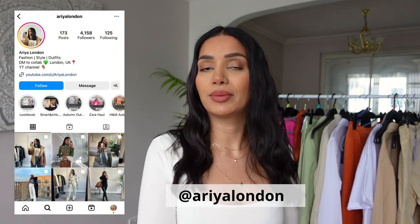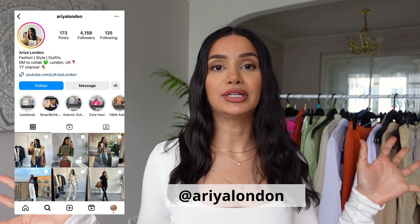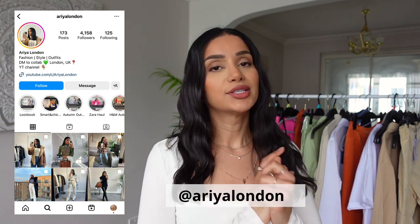I'll do the unboxing a little later, but let's begin with the Primark haul. Before I start, I just want to let you know I'll be flying up to Dubai very soon, so the next video on this channel will be my Dubai vlog. If you haven't subscribed already, make sure you do so you don't miss that video, and follow me on Instagram for daily outfit ideas, style tips, and content from Dubai.